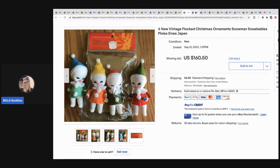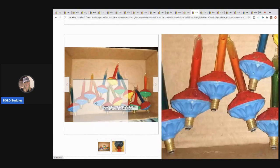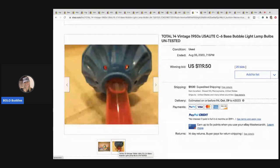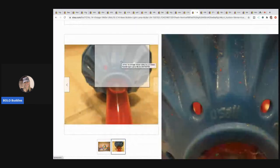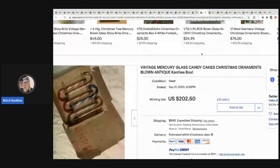The next item are these bubble lights — not strung, just individual lights that need to be attached to something. They still sold for $119.50 plus shipping. The listing says they're tested, so maybe they plugged them into something, but there weren't enough pictures to tell.